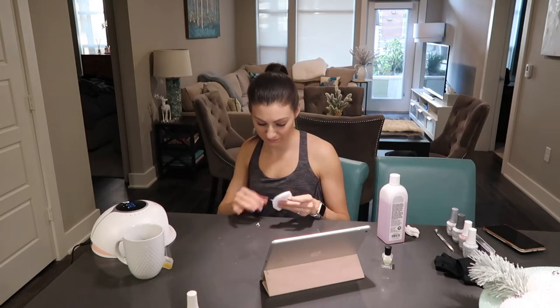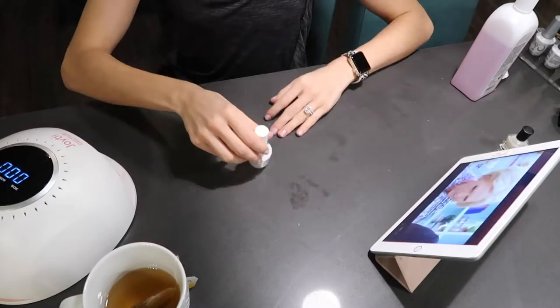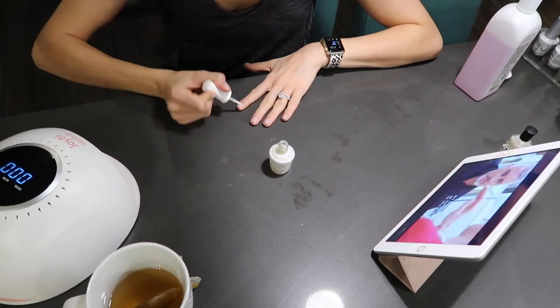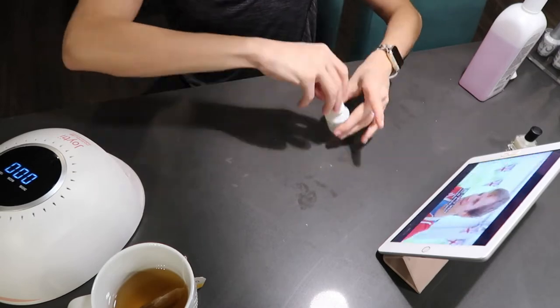Another thing I don't normally do when painting my nails is take care of my cuticles afterward. The set I have came with a cuticle oil, so I'm going to put some on and finish off this manicure the right way.